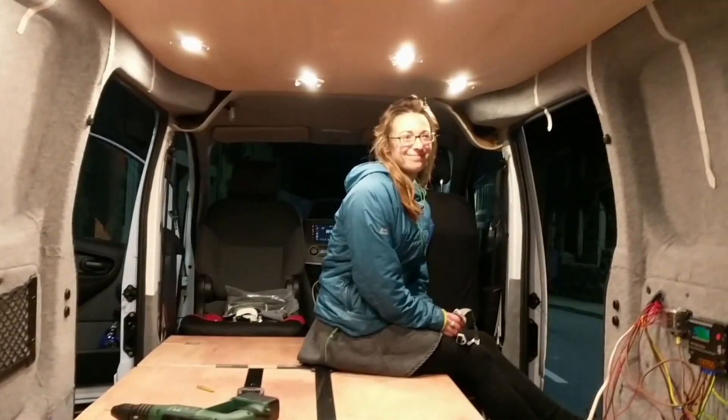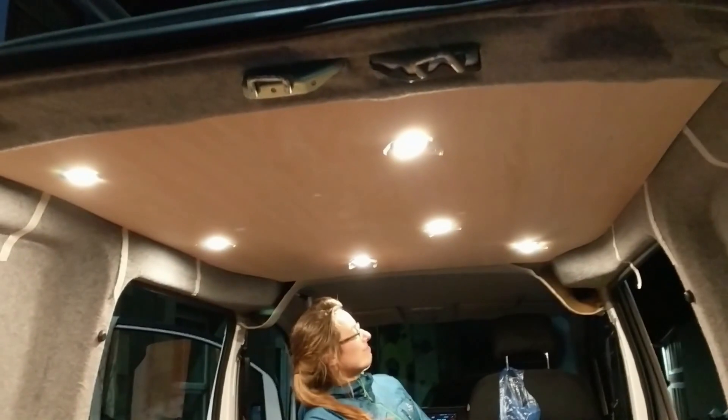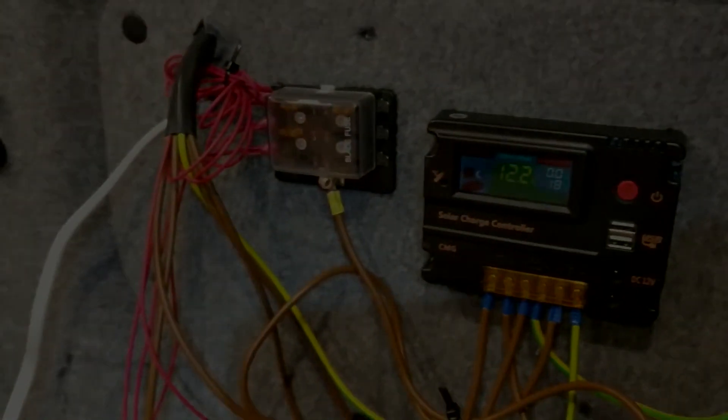We're slightly offset since we want one over the cooker there, if you're wondering why it's a rather crazy pattern. But it all makes sense once the cabinets are in. So we've got a solar PV charge controller and a fuse box.